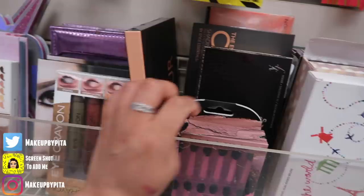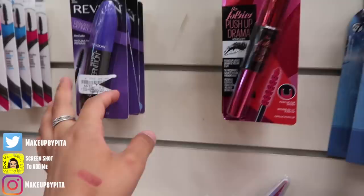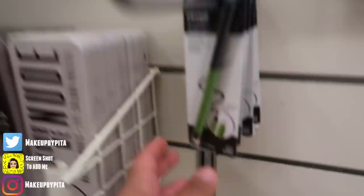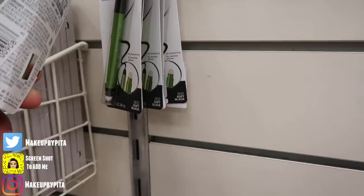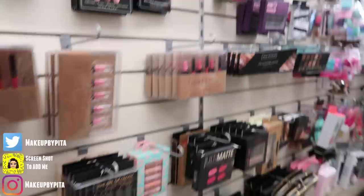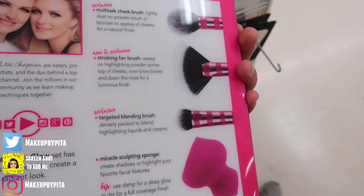They have Maybelline mascara and some brow products as well. There's a Maybelline mechanical pencil for $2.99 and other Maybelline eyeliners including one to create a brown eyeliner effect. They have a good variety here — not all drugstore but a nice mix. I spotted another new Real Techniques set I hadn't seen — it comes with a multitask cheek brush, a strobing fan brush, a targeted blending brush, and a miracle sculpting sponge — all for just $7.99.